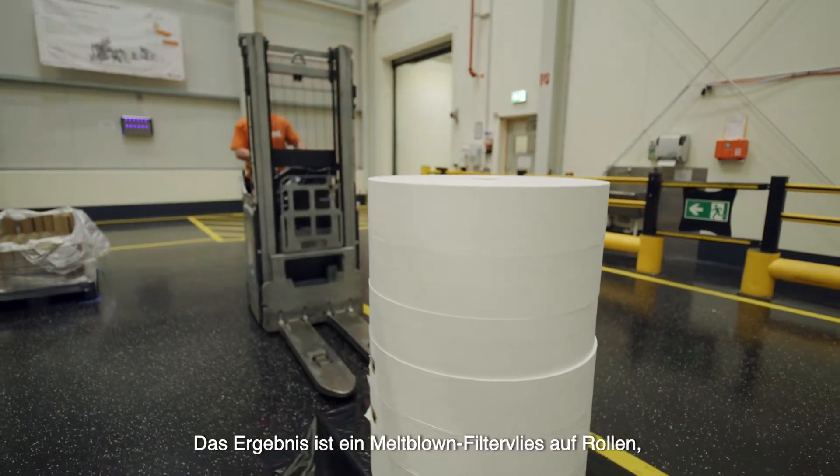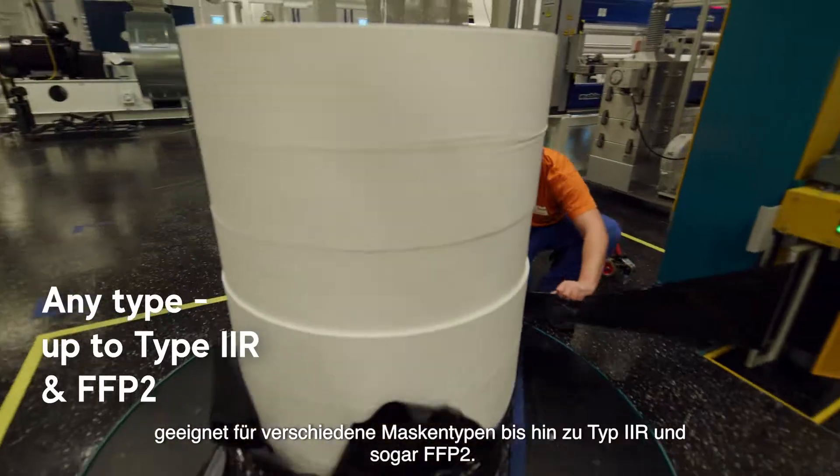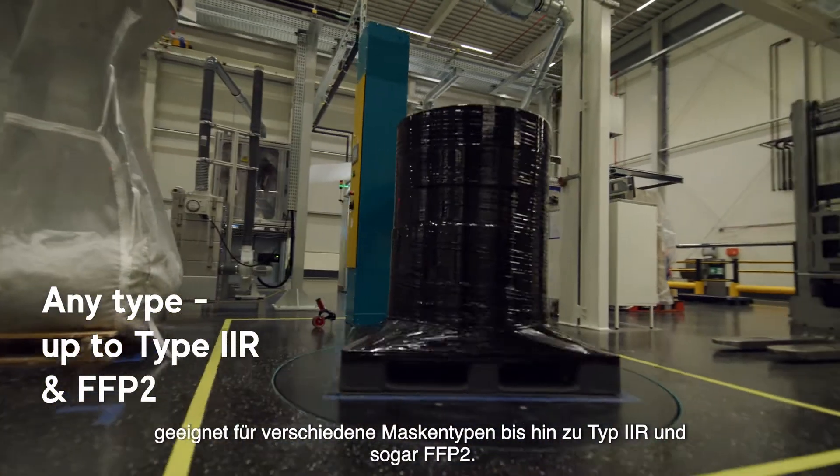The result is a melt blown fleece on reels, applicable for any type of face medical mask, up to type 2R and even FFP2 masks.